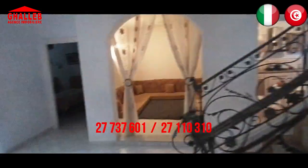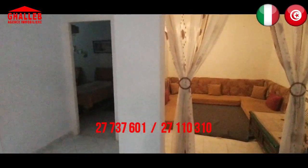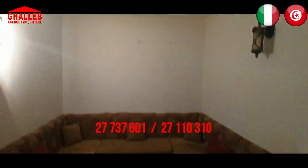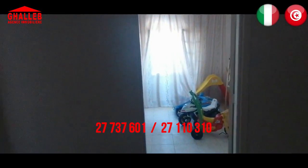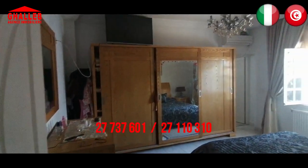Si tratta di un appartamento molto recente e ben arredato, in un quartiere molto residenziale. C'è un'altra parte riservata al salotto, un posto tradizionale con anche spazio per il tv. Adesso andiamo a vedere le varie camere. C'è il riscaldamento nelle varie camere.